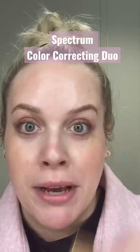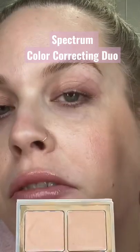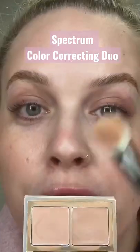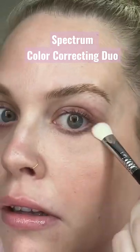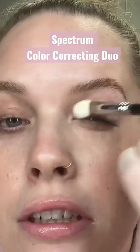Stop scrolling — I need to show you the magic of this product. If you have a lot of discoloration around your eyes, redness, some blue tints, maybe some veins, you need this product. This is Sigma's Spectrum Color Correcting Duo, and it literally makes all of that discoloration disappear.